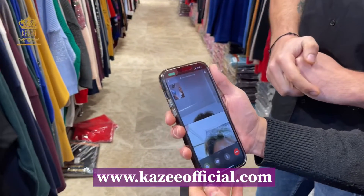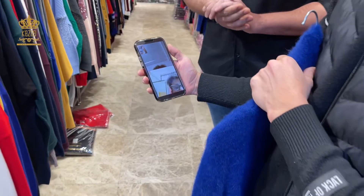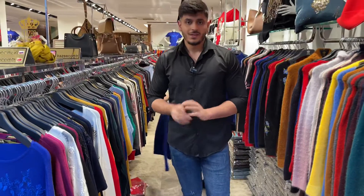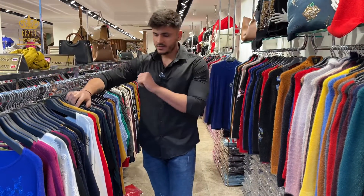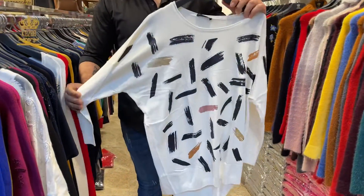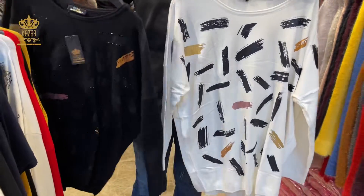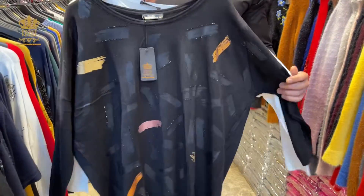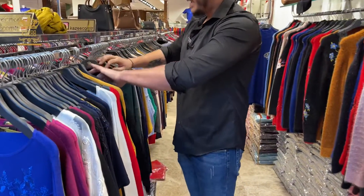Let me show you how we work. As you can see, we are doing chat with the customer and he will choose from our designs. He will choose by video call directly from our designs. The customer here is choosing the tricot designs. The sizes from this one are large, X-large, and double X-large also.